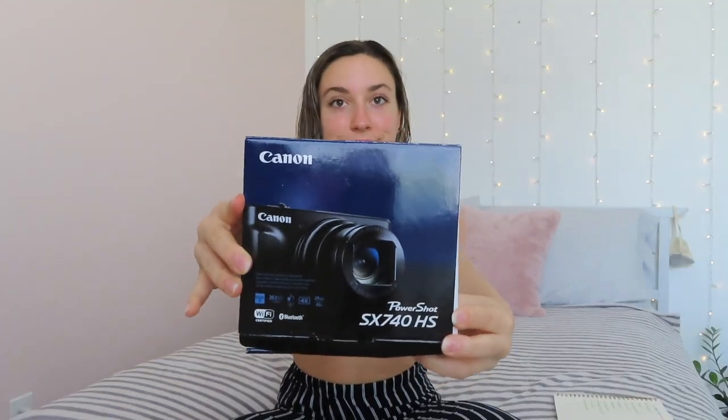Then we have my vlog camera, which I'm actually using to film right now, but I'll show you this little tripod I use. I got it for my birthday along with my vlog camera. I love taking it to competitions because it's fun to document the event and look back years from now. My vlog camera is a Canon PowerShot SX740 HS.